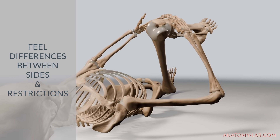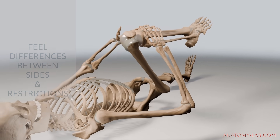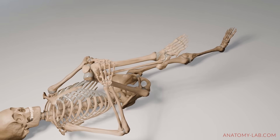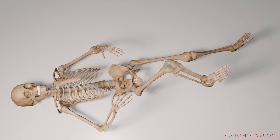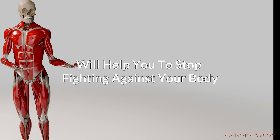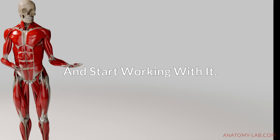If you do feel compression, don't be discouraged. It's your body's way of showing you your limits, and understanding this will help you to move more safely and effectively in your practice. Remember, whether it's tension or compression, learning to feel the difference will help you stop fighting against your body and start working with it.